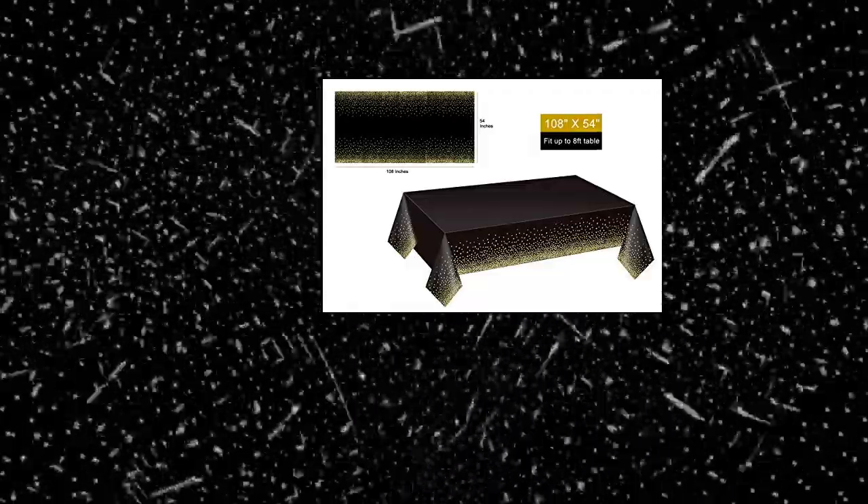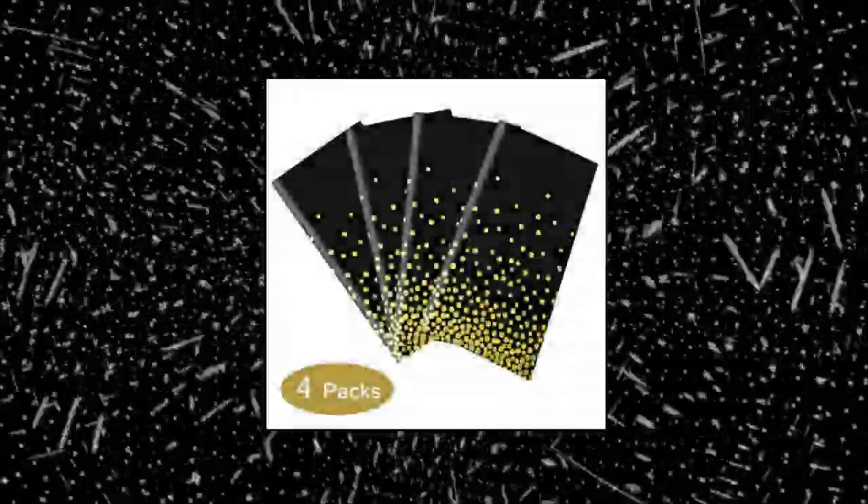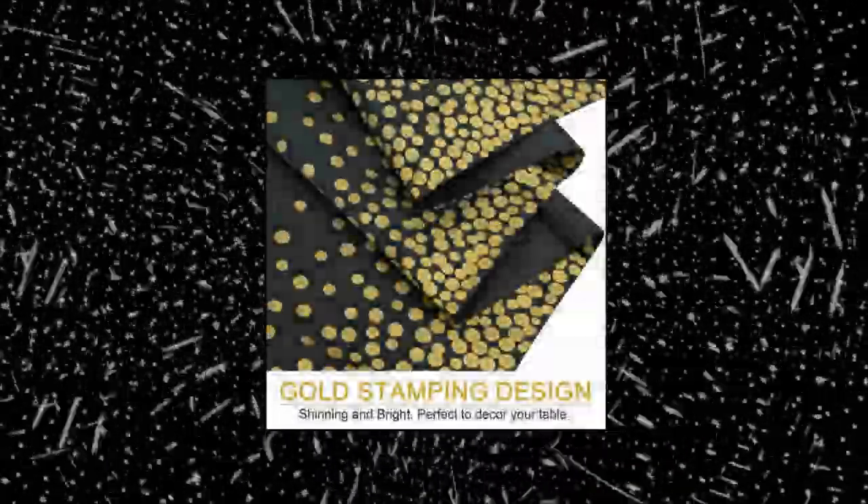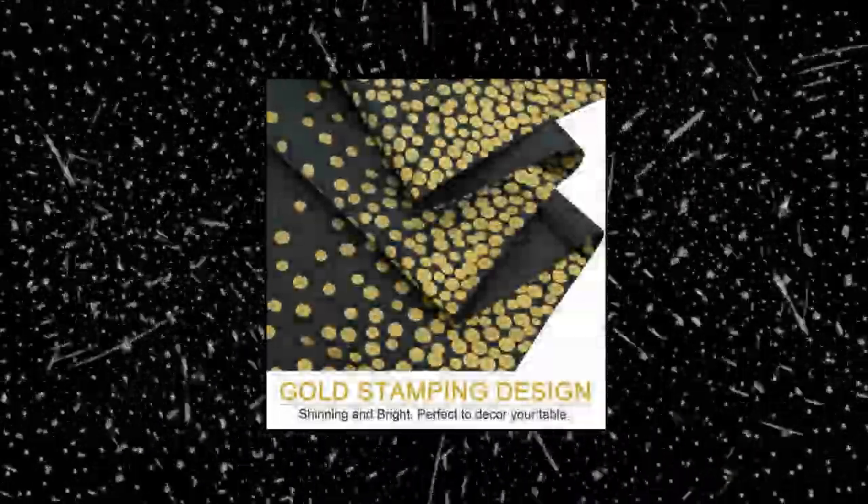Jixolinu 4-pack black and gold tablecloth for rectangle tables. Material: water-resistant plastic that protects your table from stains caused by food, drink, and more. Convenience — disposable table covers make after-party clean-up fast and easy so you can enjoy the time with your family and friends. Size: 108 inches long by 54 inches wide, fits all sizes of rectangle tables from 6 feet to 8 feet. Reusable.